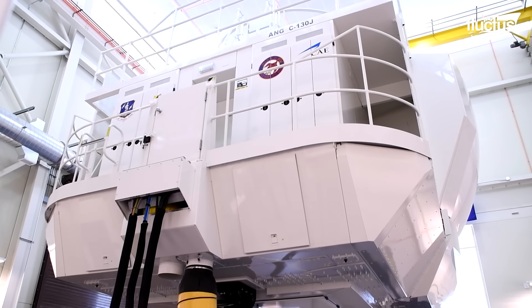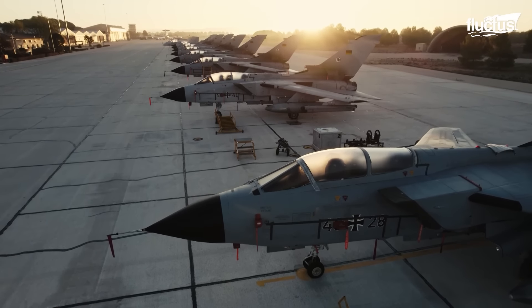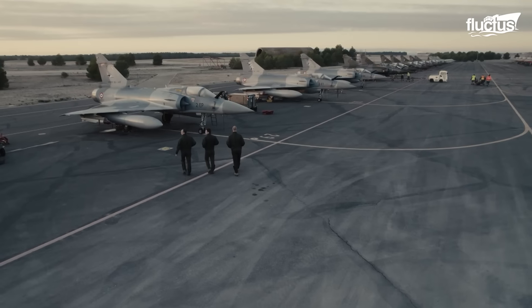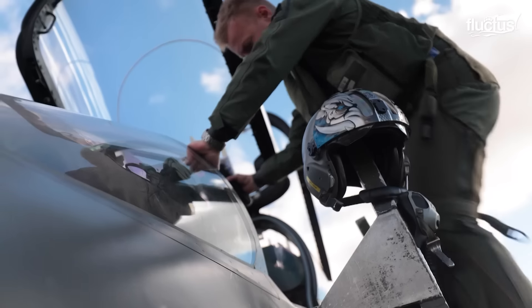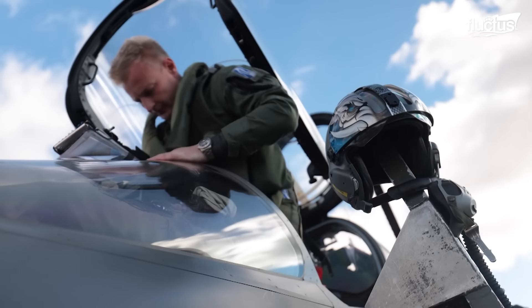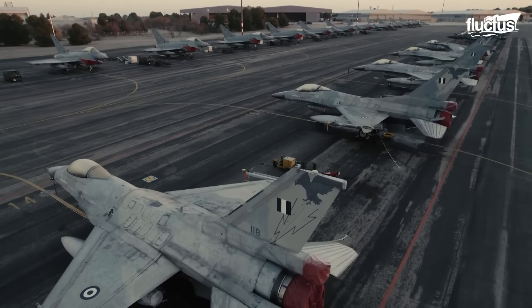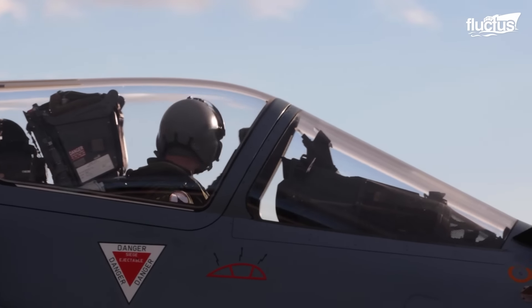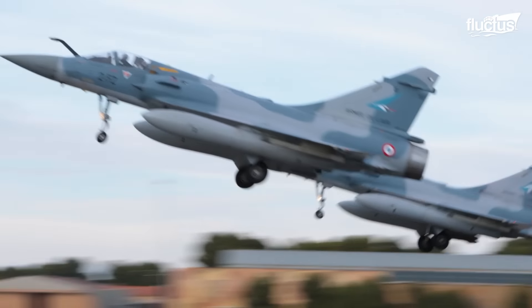As crucial as simulators are, there's nothing quite like the real thing. When it comes to pushing the limits of what man and machine can do, the best of the best naval aviators are invited to a special elite training course. It's known as the Navy Strike Fighter Tactics Instructor Program, but it's commonly referred to as Top Gun. Founded in 1969, the program was designed to improve pilot tactical training after heavy losses were suffered during the Vietnam War. It remains a unique opportunity for pilots of all types, allowing them to learn excellent dogfighting skills while soaring over the desert at 1,000 miles per hour.